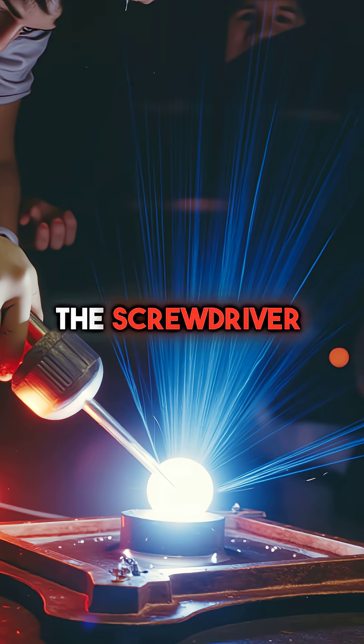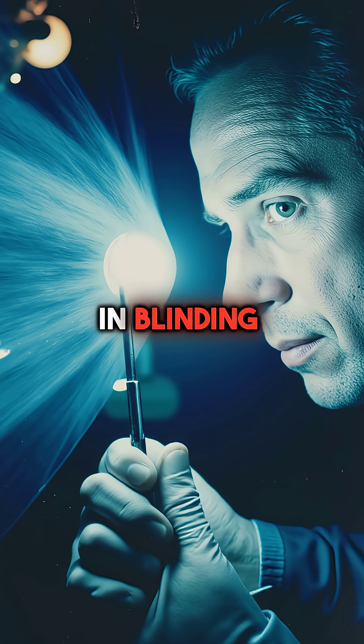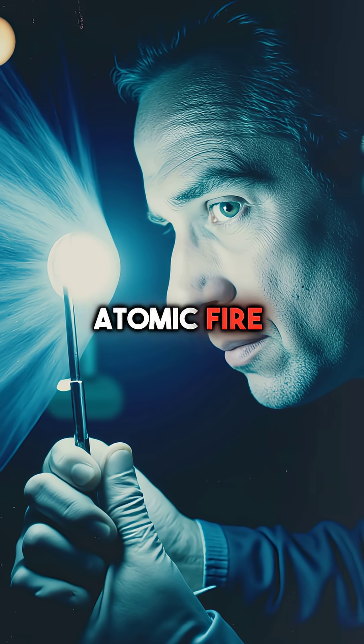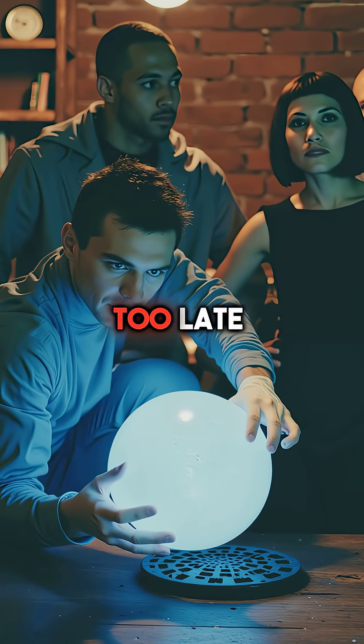Then his hand slipped. The screwdriver slid off. The beryllium halves clicked together. Instantly, the room erupted in blinding blue light. Cherenkov radiation flooded the air like atomic fire. Slotin felt the invisible storm burn every cell in his body. He quickly separated the hemispheres, but it was too late.